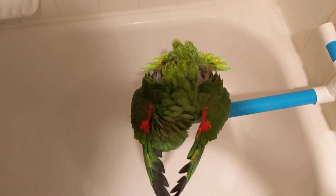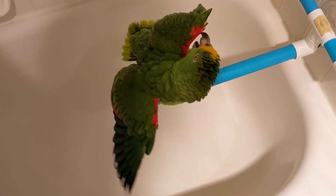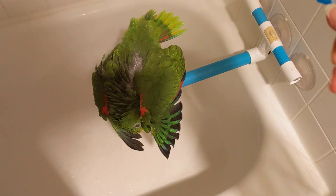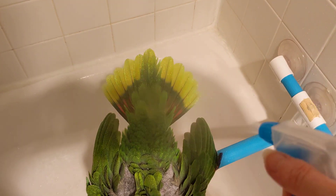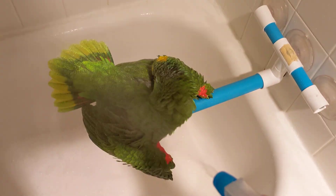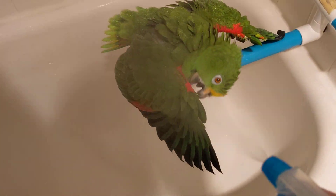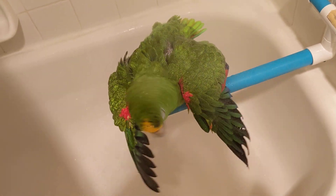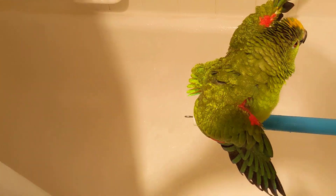Hey Freda, look at your beautiful feathers. Did you guys know that — I don't know if it's every single bird — but Freda has 12 tail feathers. Isn't that bizarre? Look at your beautiful wing feathers — he's got the navy and the red tucked underneath, which are going to be your flight feathers.